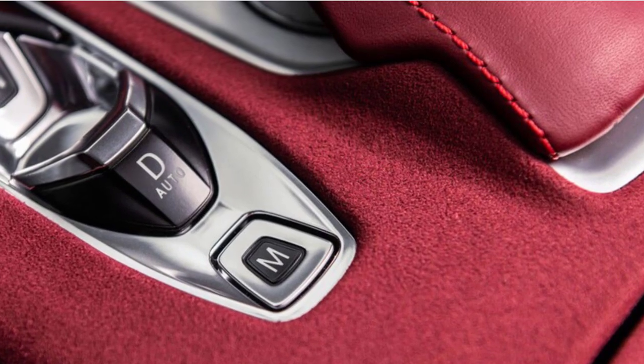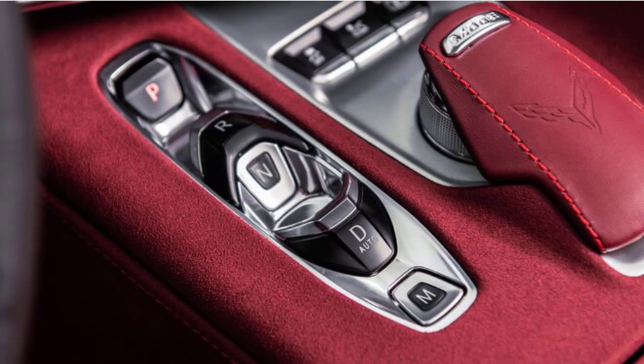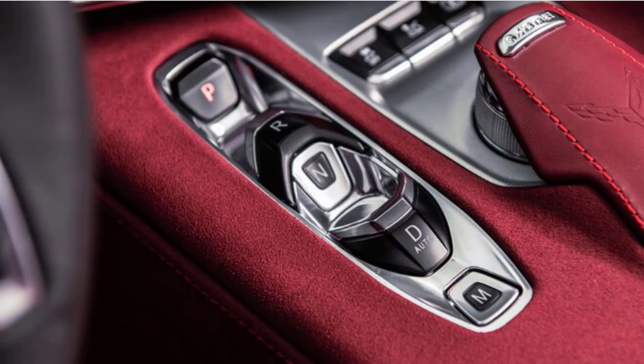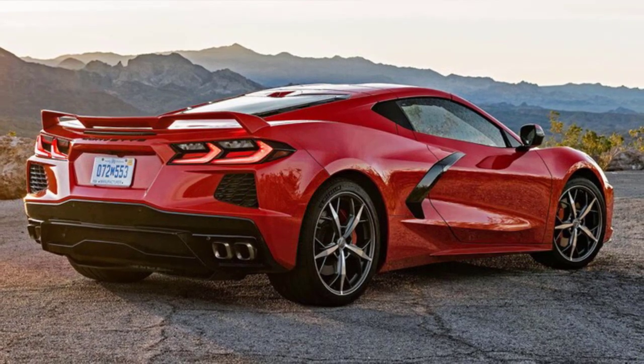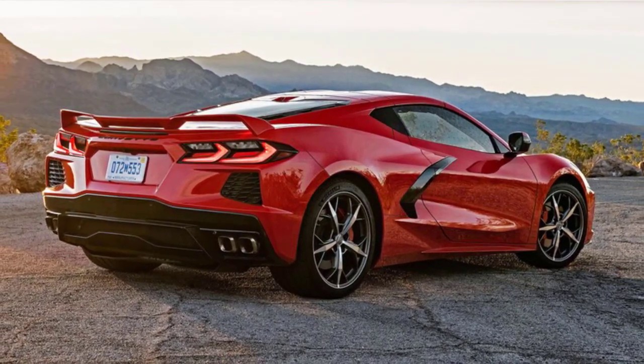Here are some new features to look forward to with the 2021 Corvette Stingray. Exterior colors going out include Long Beach Red at $995 and Blade Silver at $0. New colors coming in include Red Mist Tint Coat with RPO Code GPH, and Silver Flare with RPO Code GSJ.